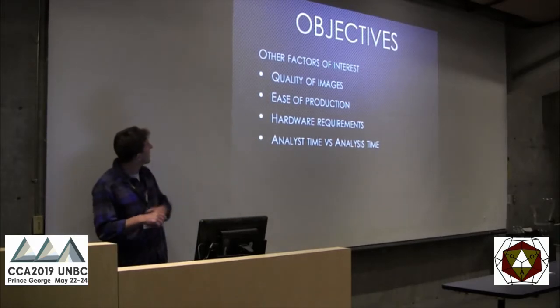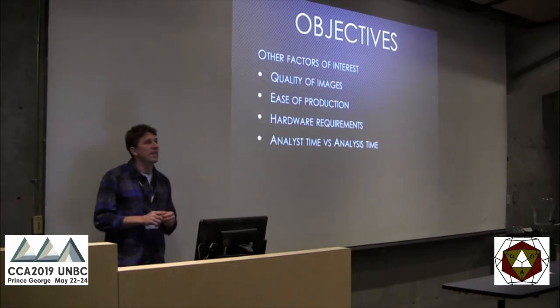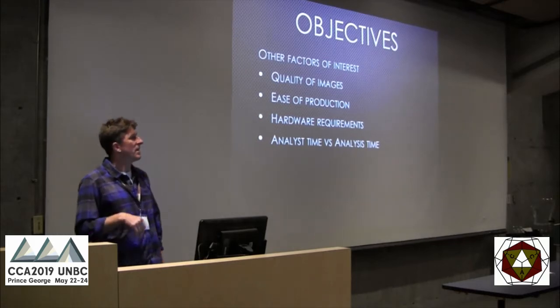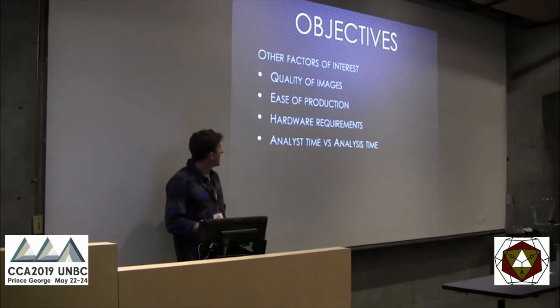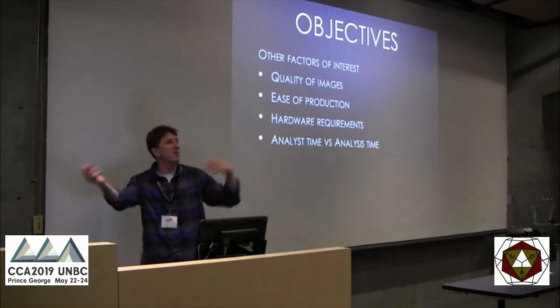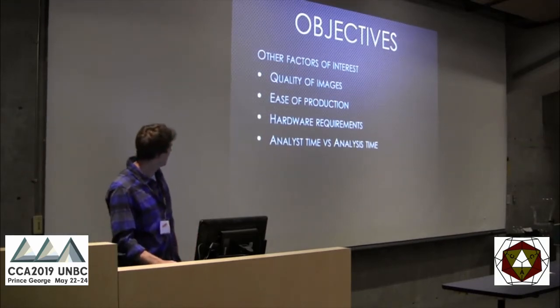Continuing with our study objectives: we looked at the quality of images, what the orthophotos look like, the ease of production, hardware requirements, and analyst time versus analysis time — how much time the computer was processing versus how much time the analyst was working.